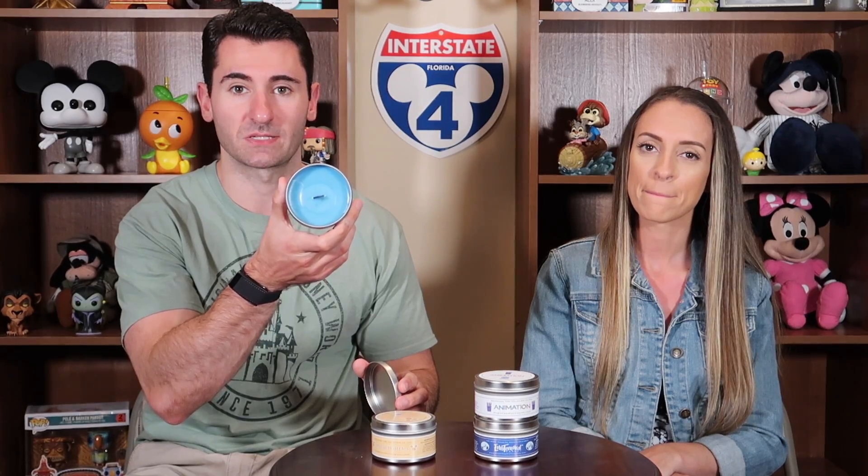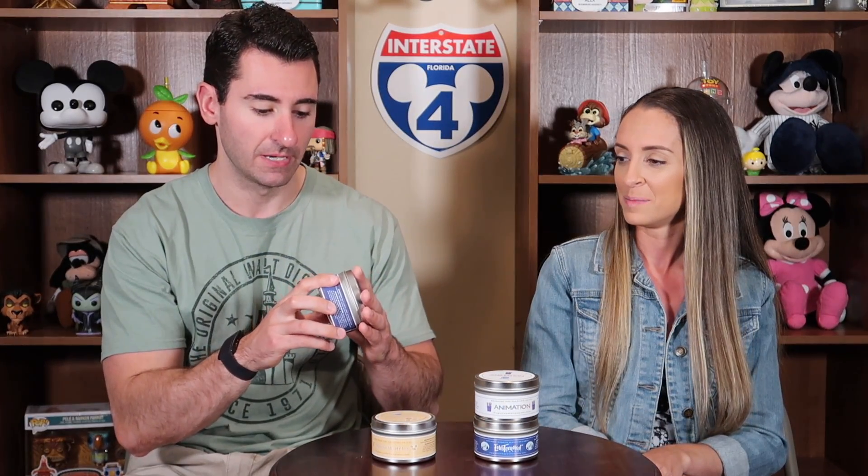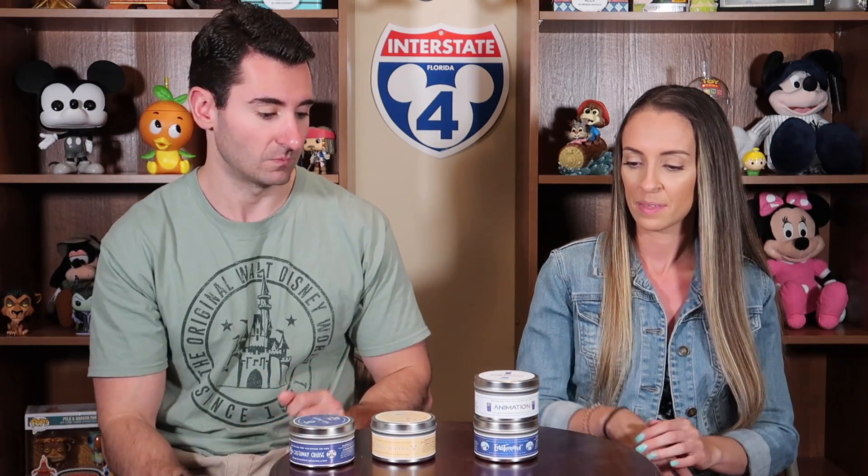I don't know if you guys could tell, but the wicks are black — we went through all of these, so we did try them all out — and this is absolutely one of my favorites. So what's next?